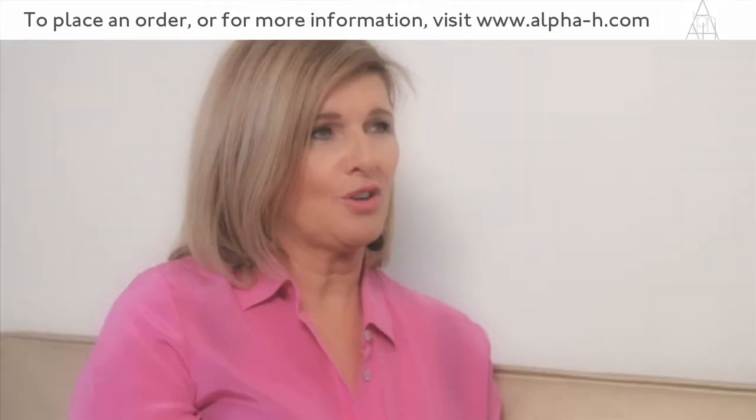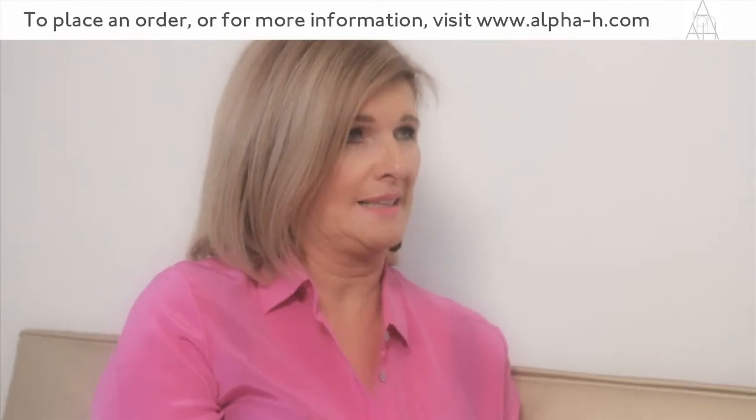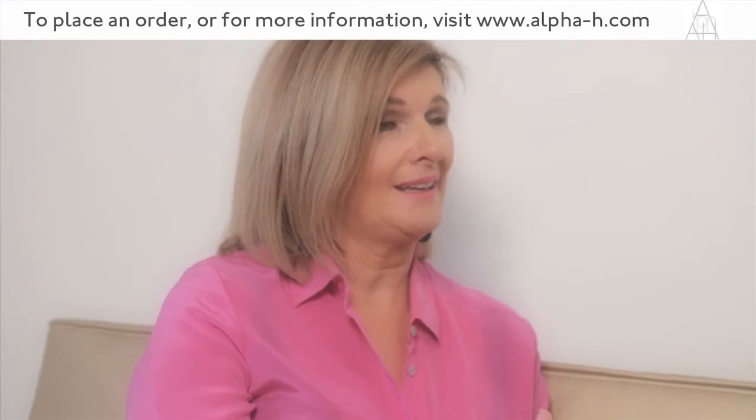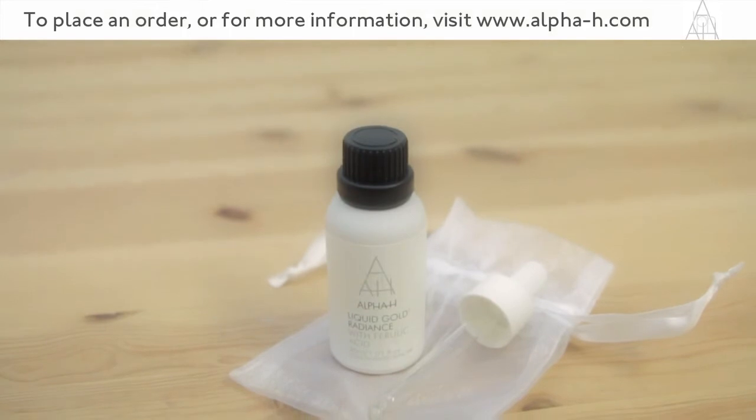With the Liquid Gold Radiance, you're going to see a result very, very quickly because the glycolic content is going to make a difference to the look immediately. It's the core elements of that formulation that are going to go deeper into the layers.